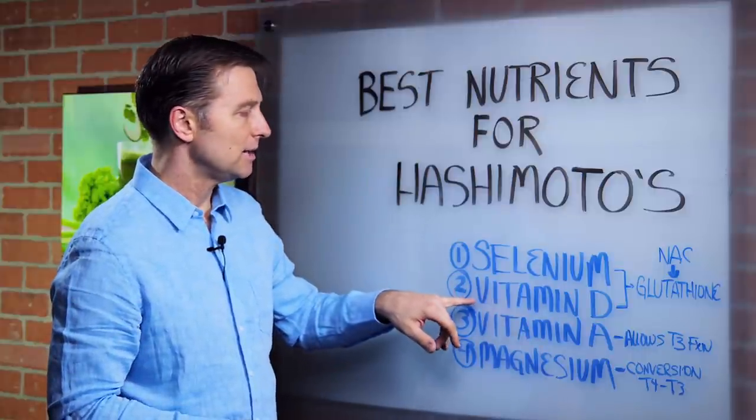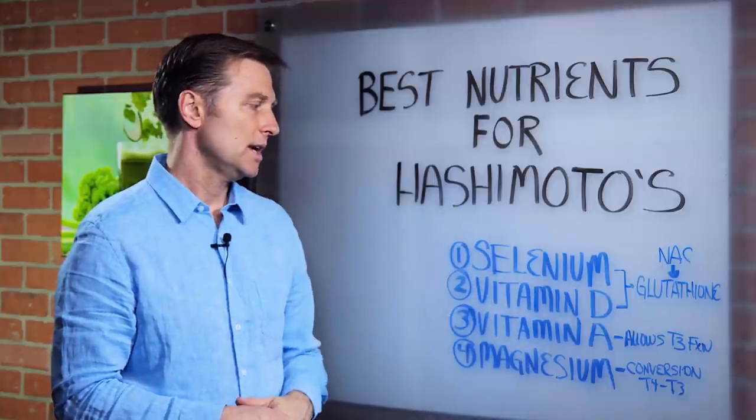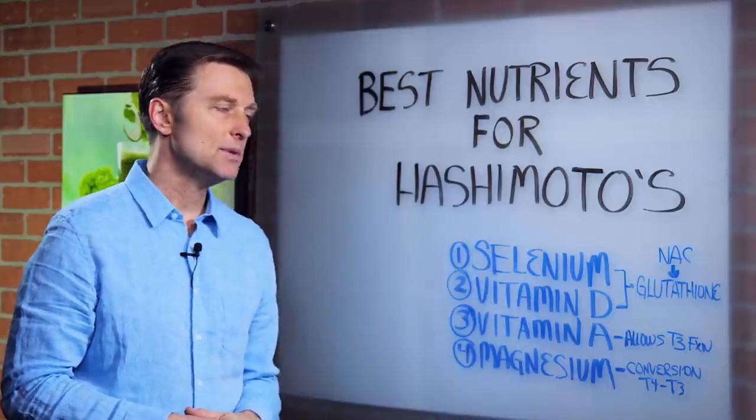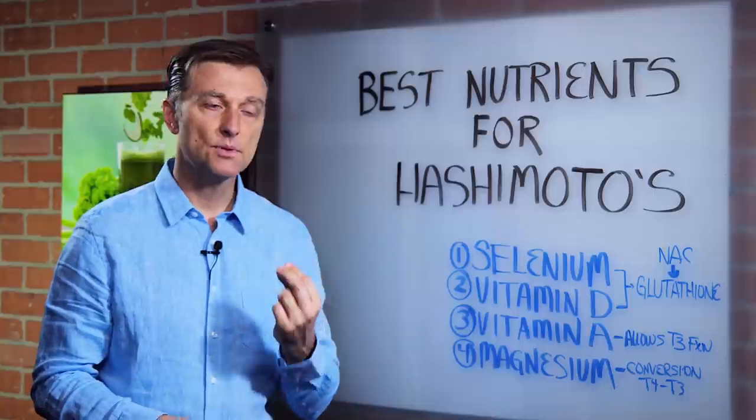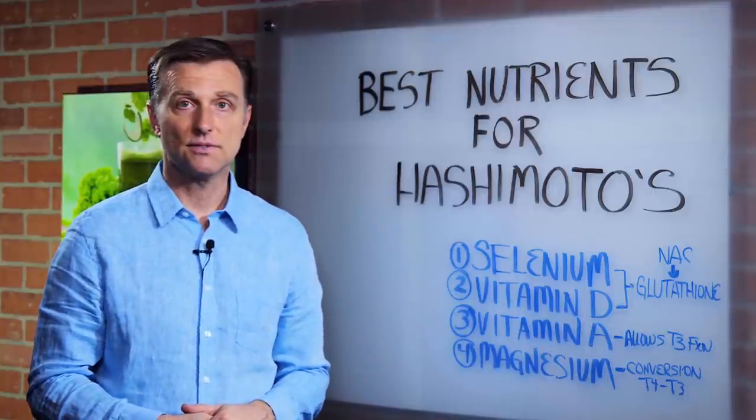Then we have vitamin D. Vitamin D is usually always low in Hashimoto's. Why? Because vitamin D is essential to keep your immune system working, and without vitamin D, the immune system just doesn't function.